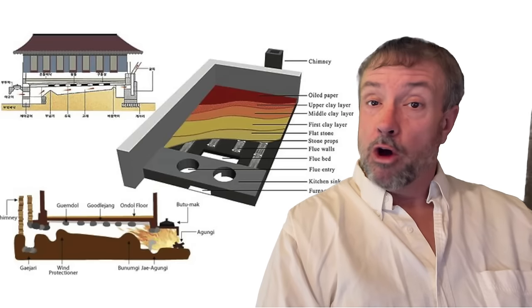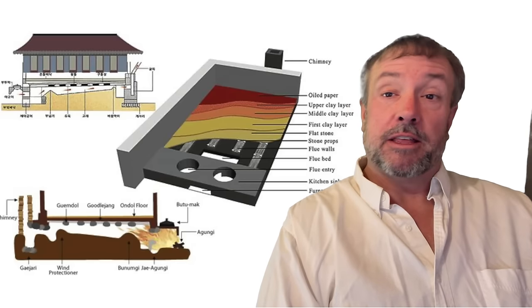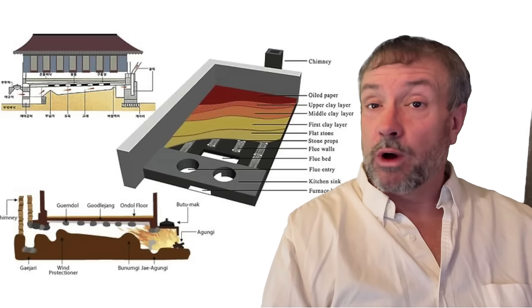In this video, we're going to explore how this system works, the pluses and minuses of the system, and how you yourself could construct one DIY.